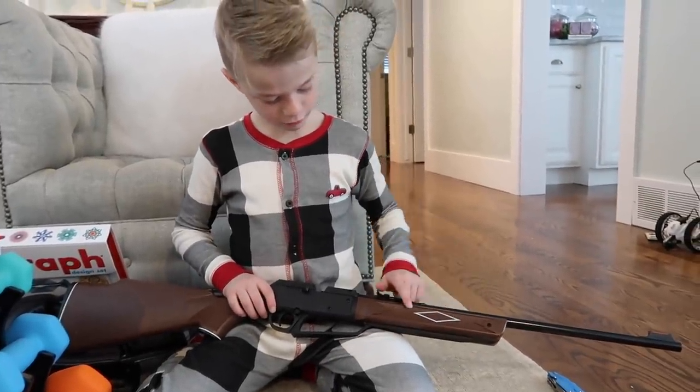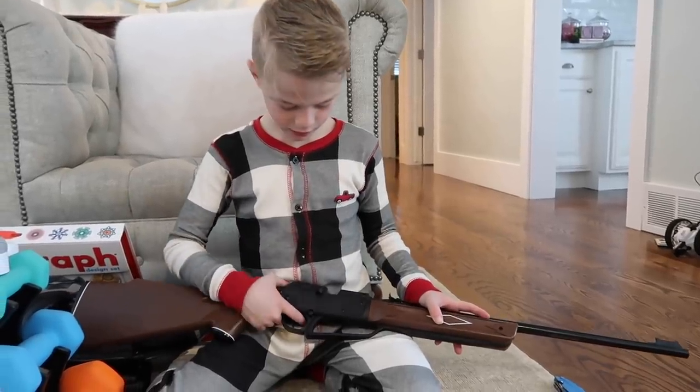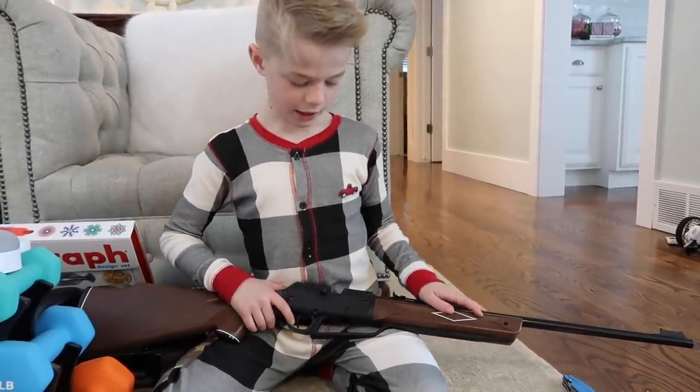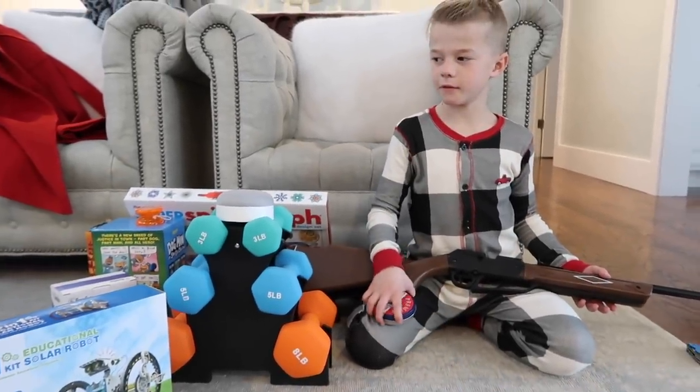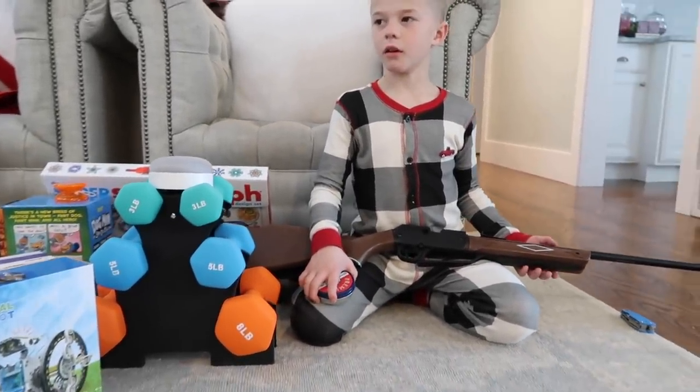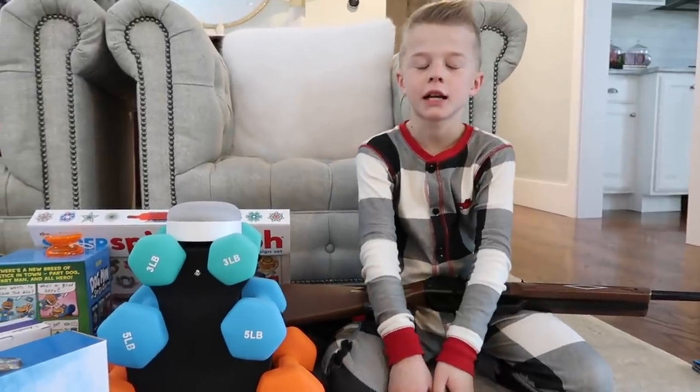I really like it. I like that it has this feature on the end. I think it's one of my third favorite presents. Merry Christmas, you guys!